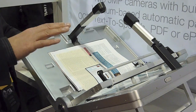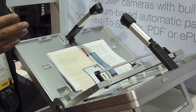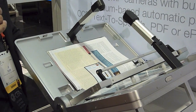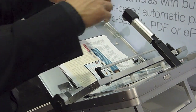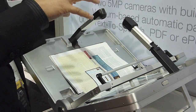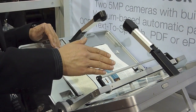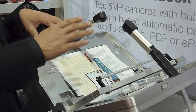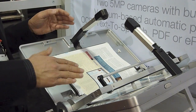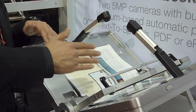This can do about six pages per minute in terms of page turning, which means you can do about 12 pages of scanning per minute. There are two 5-megapixel CMOS cameras, one shooting each side of the book. It's also sitting on a V-shaped stand so that the curvature of the book is overcome to some degree.